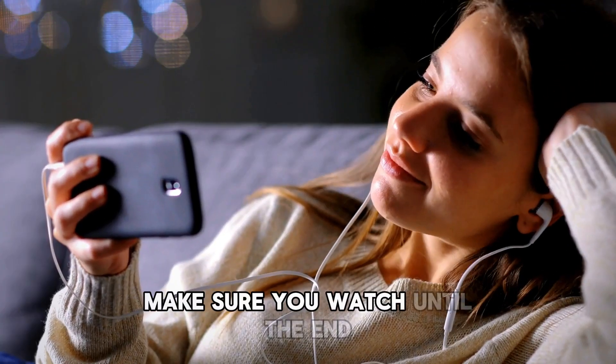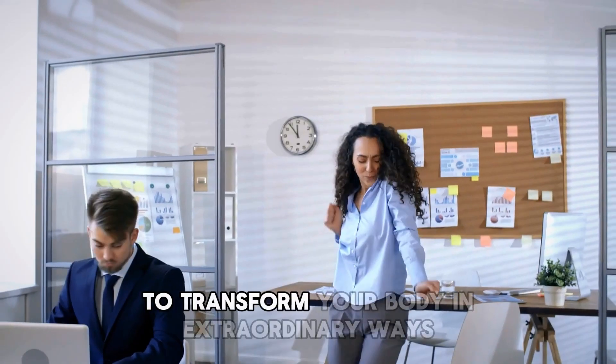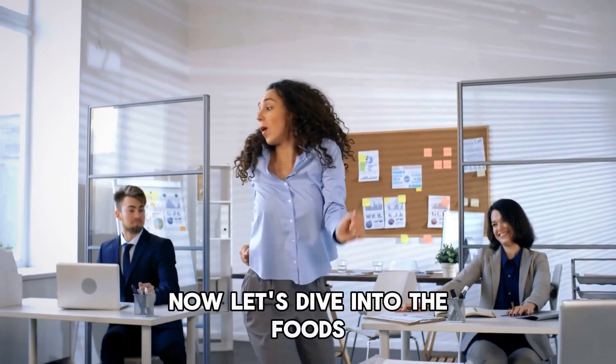Make sure you watch until the end — the final food we'll discuss has the potential to transform your body in extraordinary ways. Also, feel free to share some of your favorite recipes in the comments. Now let's dive into the foods.